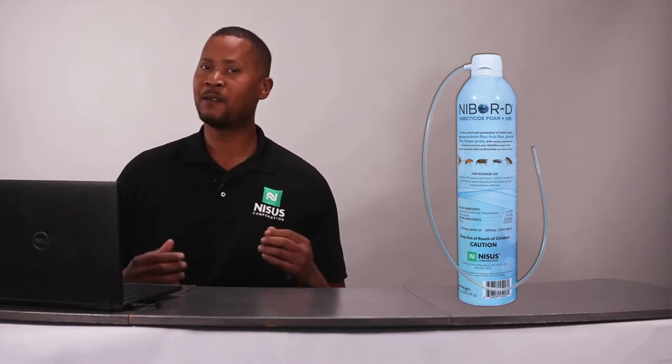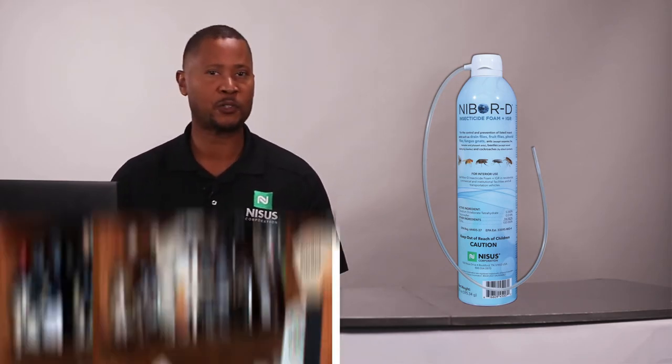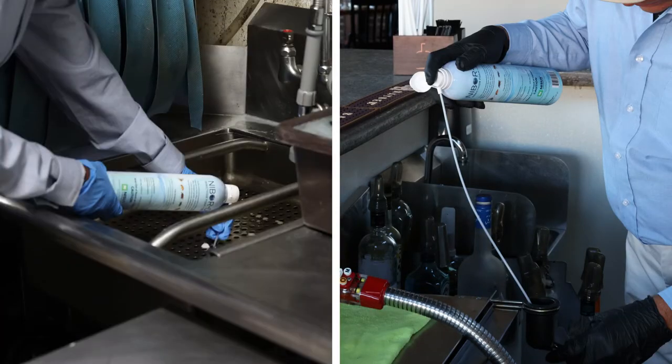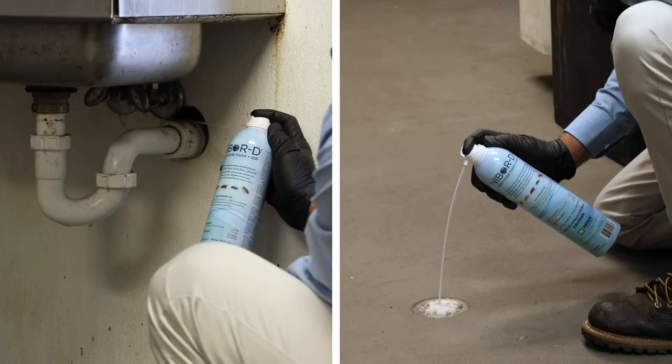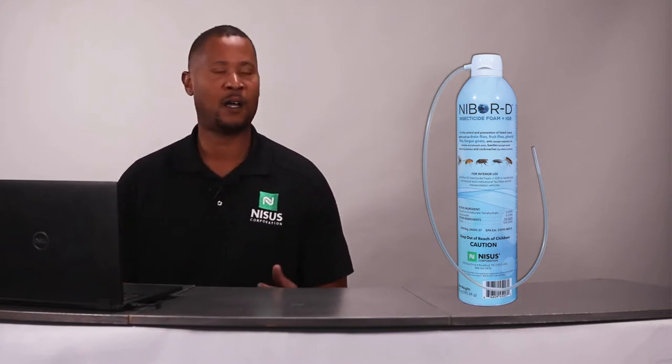Where can you use this new product? We're talking about a product that can be used in a number of different areas — whether you're doing residential accounts, commercial accounts, commercial food facilities, fast food restaurants. You can use this product in drains for small flies. You can use this product for cockroaches in voids. It is a very versatile product that you will find a hundred uses for.